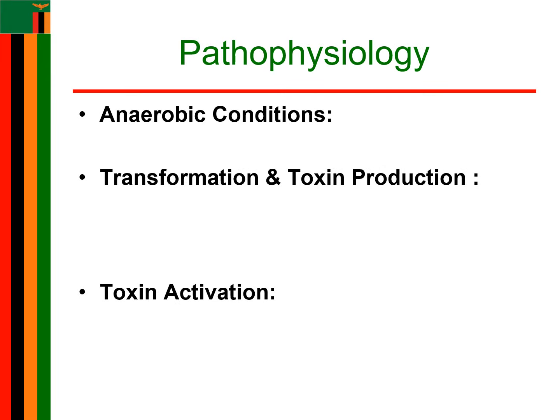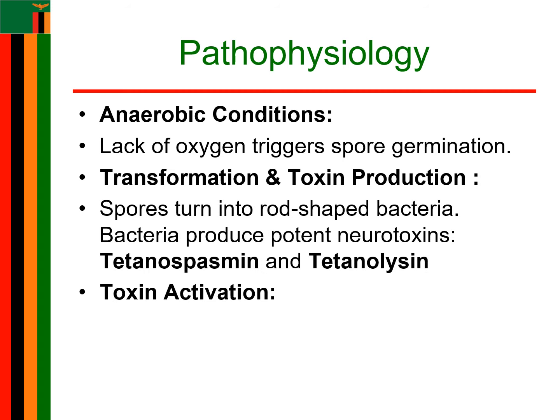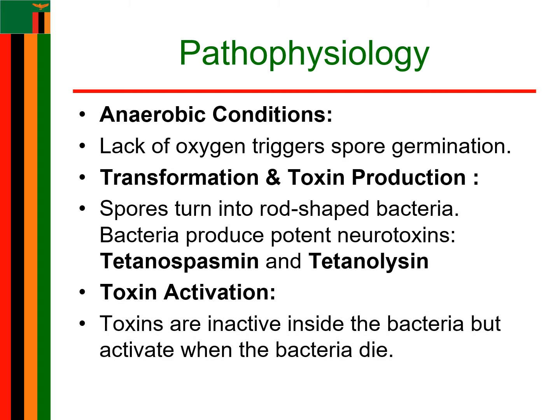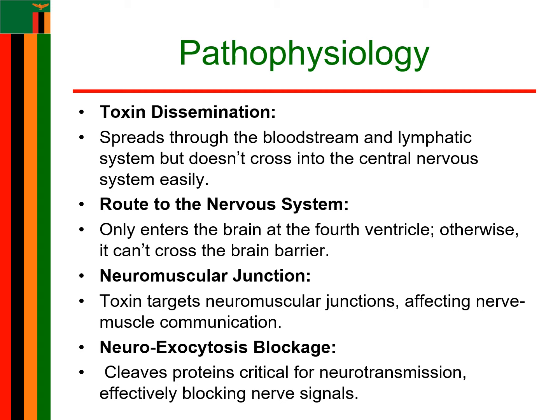In the presence of anaerobic conditions, spores start to germinate. Spores transform into rod-shaped bacteria and produce a potent neurotoxin called tetanospasmin and tetanolysin, which potentiate infections. The toxin is inactive inside the bacteria, but when it dies, the toxin becomes activated. The toxin then disseminates through the bloodstream and lymphatic system. However, it does not enter the central nervous system through this route, as it cannot cross the blood-brain barrier except at the fourth ventricle. It is taken up by the neuromuscular junction.